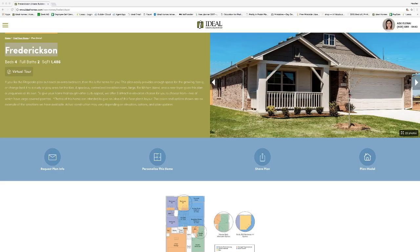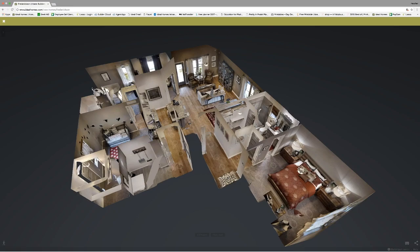Hi, my name is Heather with Ideal Homes. I'm just going to go ahead and take you on a quick virtual tour of our Fredrickson floor plan. It's a four bedroom, two bath, about 1,500 square feet. We'll go ahead and get started through our website, and we're going to start at the front of the house right at the front door when you come in.